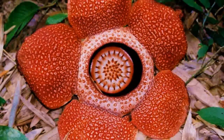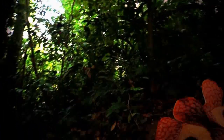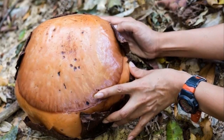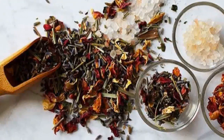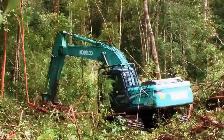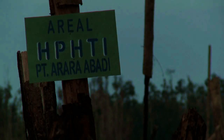The Rafflesia arnoldii is rare and endangered. Why? Male and female flowers must bloom close to each other to cross-pollinate, yet most buds never reach maturity or bloom. Many buds are harvested to be used in traditional medicine or to be eaten as a delicacy, which has greatly reduced the number of plants in the wild. Ongoing destruction of the flower's tropical rainforest habitat poses another serious threat.